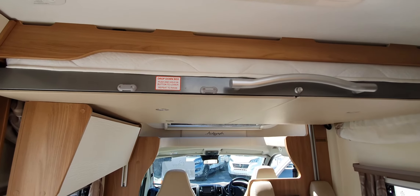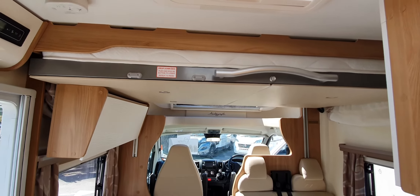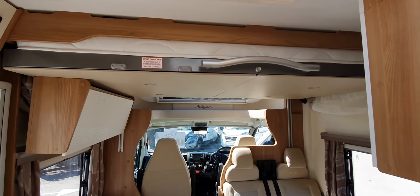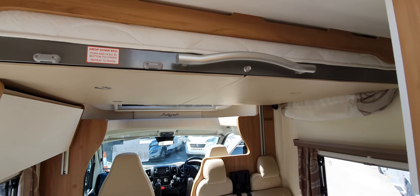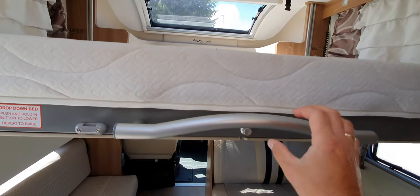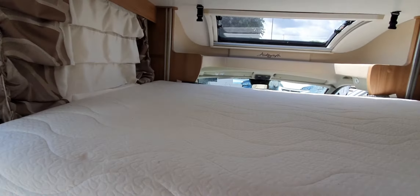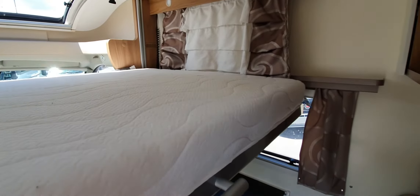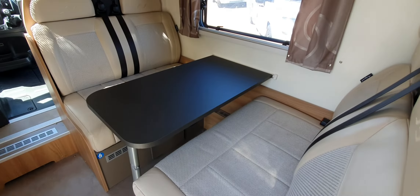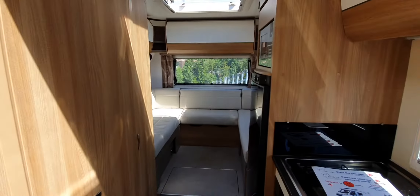In front of me here you've got your drop down bed. It's actually facing the opposite way to where it was in the 765, so it's transverse — the full width of the vehicle. You literally just press a manual button and it drops down. It's a nice big bed up there, so you sleep six in total: two there, two here, and two at the back.